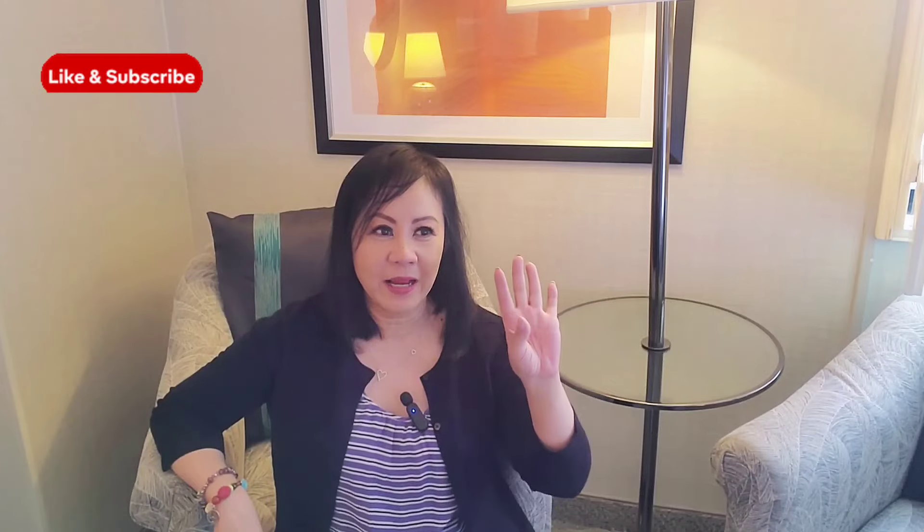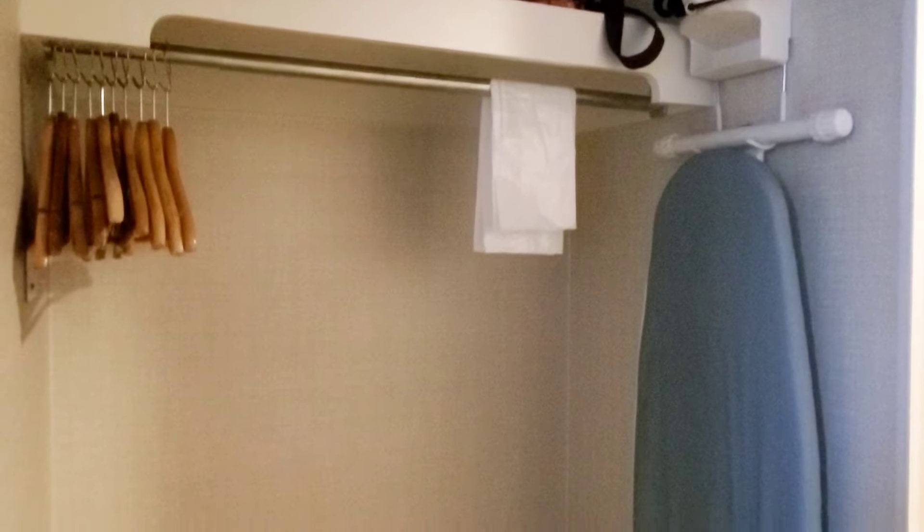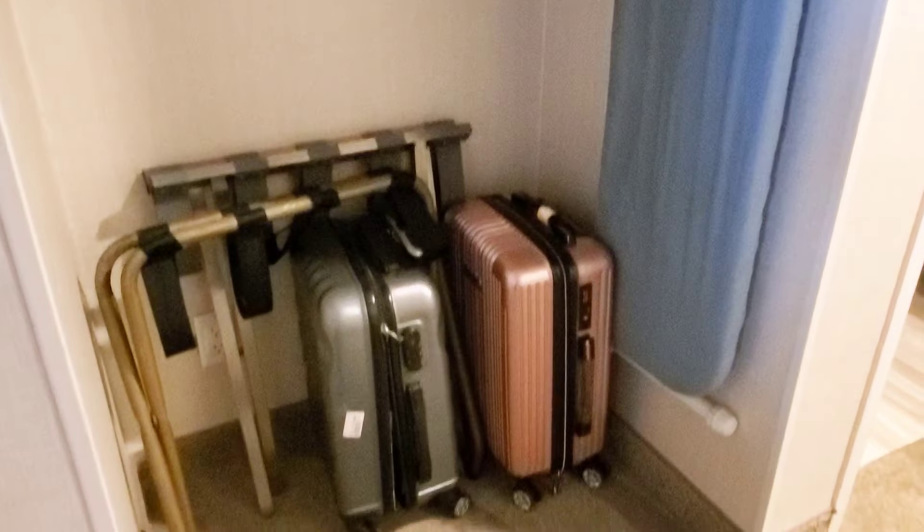In many Boyd Gaming deluxe rooms you'll find shampoo, lotion, and so on up on the wall in a big dispenser, but here they actually have little bottles of lotion, shampoo, and conditioner, which is nice. I like the room. There's a closet space with no door, which I really don't mind — I got my luggage in there and hung a few things along with an iron and ironing board.